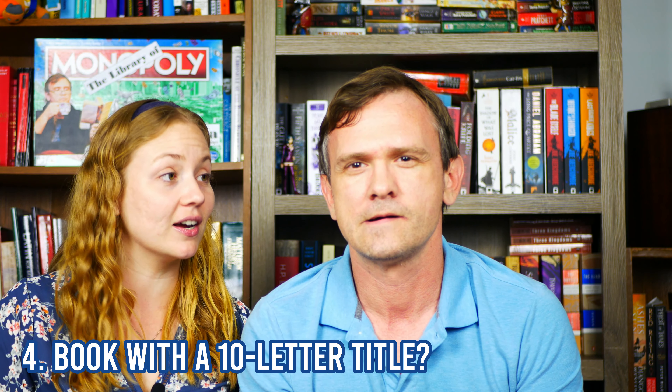Do you have a book with a title ten letters long? I'm going to guess yes. S-H-O-R-E-S-A-L-L — why are you only nine? Foundryside — F-O-U-N-D-R-Y-S-I-D-E — eleven. Poppy War — P-O-P-P-Y — no. Black Prism — B-L-A-C-K-P-R-I-S-M — no. Men at Arms? Feet of Clay? F-E-E-T-O-F-C-L-A-Y — Feet of Clay! It's in the other room.